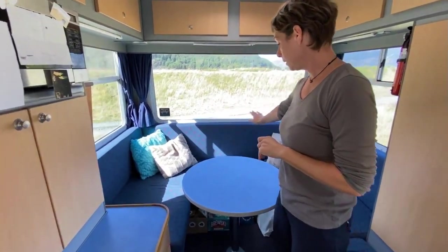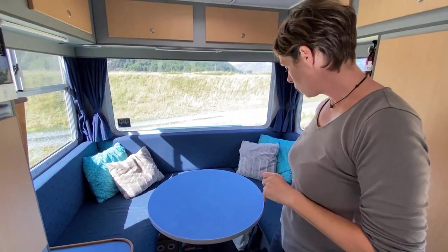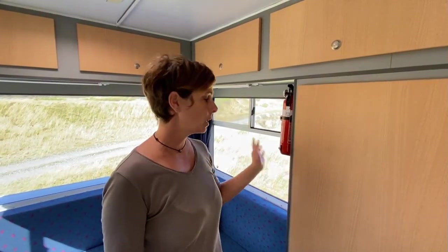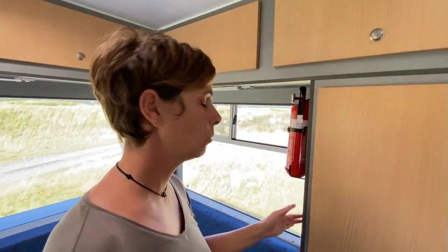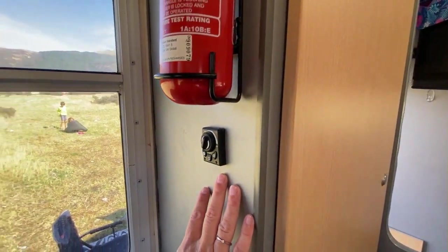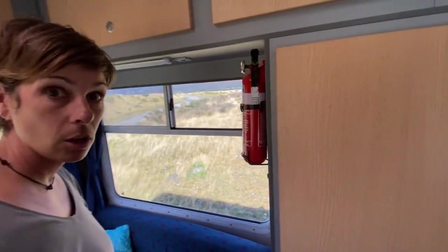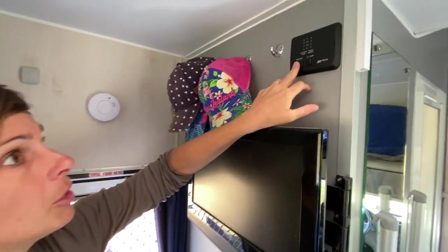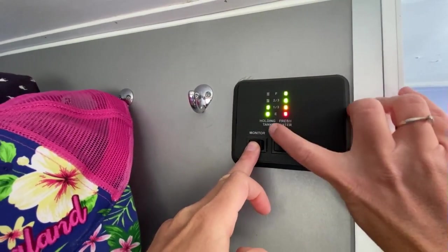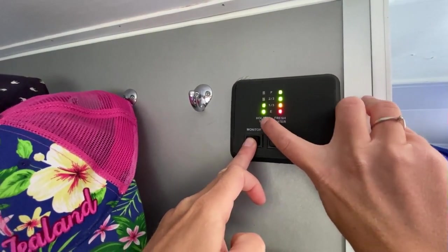Là, c'est l'armoire des enfants, ce qui est bien. C'est accessible pour eux. Ils sont autonomes pour aller chercher leurs affaires. Il y a des rangements partout, aussi sous les banquettes. Sachant qu'il y a le chauffage ici qui prend un peu de place et le chauffe-eau qui prend aussi un peu de place de l'autre côté. On a aussi le petit interrupteur pour la fonction du chauffage qui marche au gasoil. On a à peu près 90 litres d'eau douce et pareil en réservoir d'eau usée. Le moniteur nous permet de voir le niveau d'eau fraîche et des eaux usées.